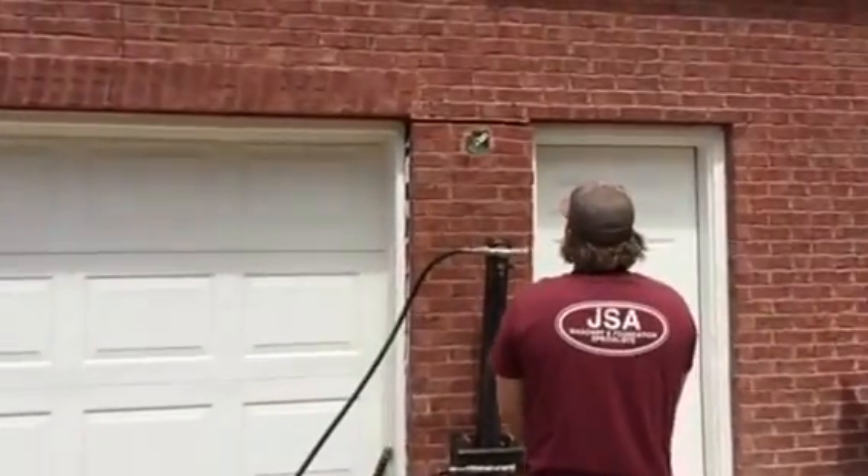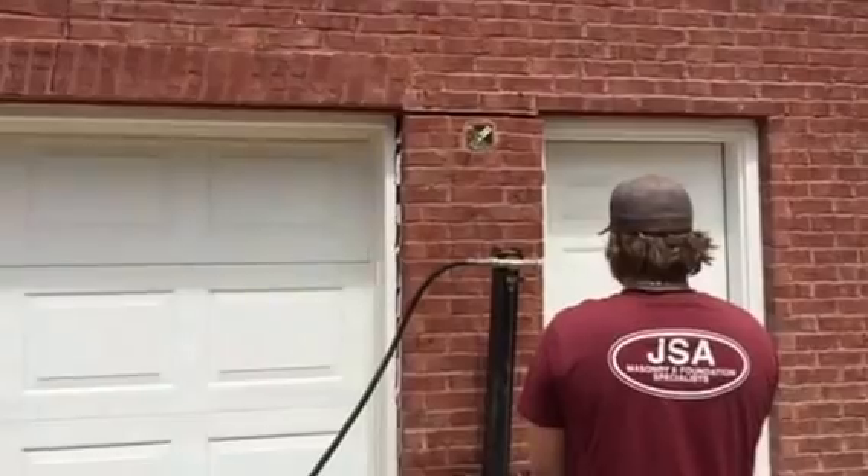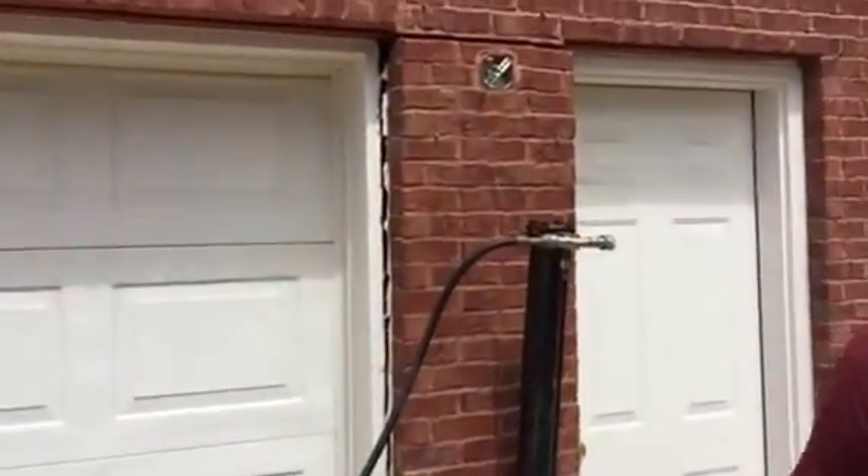This is Scott Anglund again with JSA Specialist, JSA Foundation and Masonry Repair, located out here in Johns Creek, Georgia, April 20th, 2016.